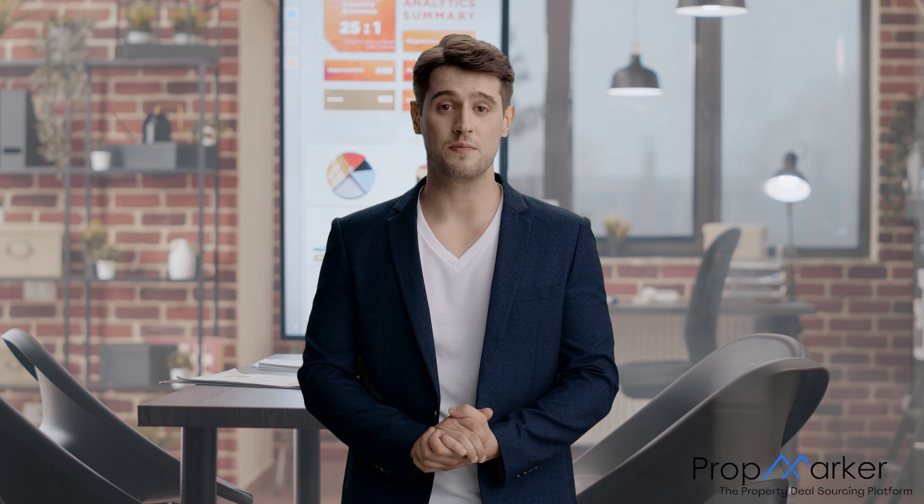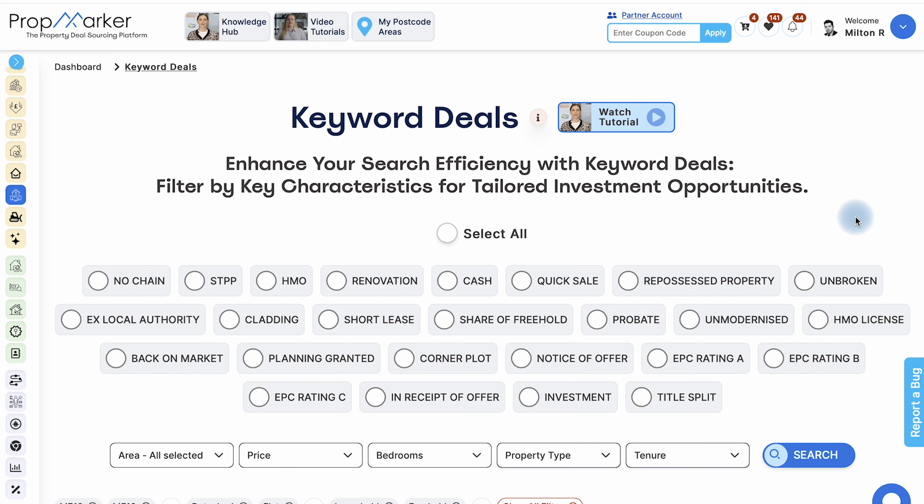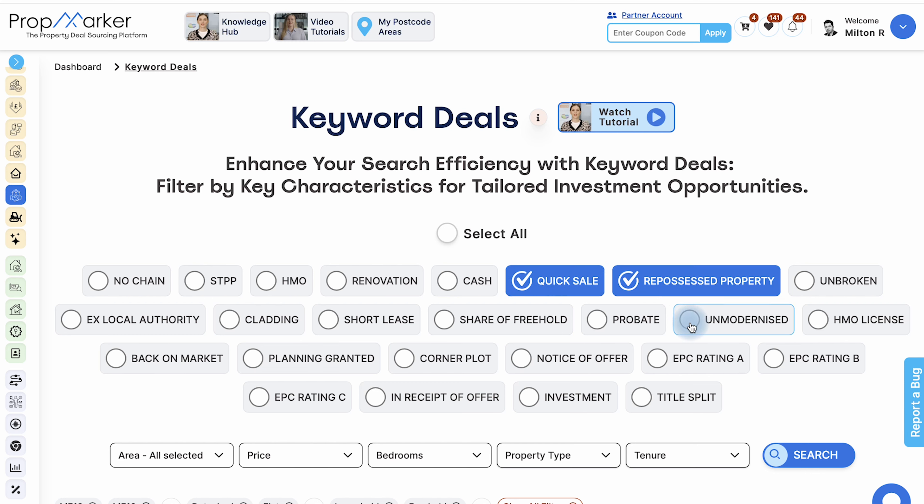Once you have selected a potential property, you can explore it further using PropMarker's unique features, including the deal calculator. This tool assesses all your buy-to-let costs such as refurbishment costs and legal fees, and returns key metrics including ROI, gross yield and profit, so that you can invest with confidence.